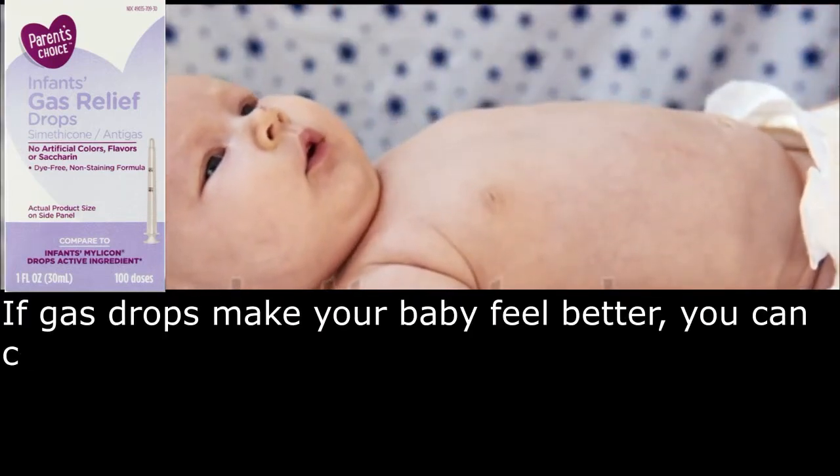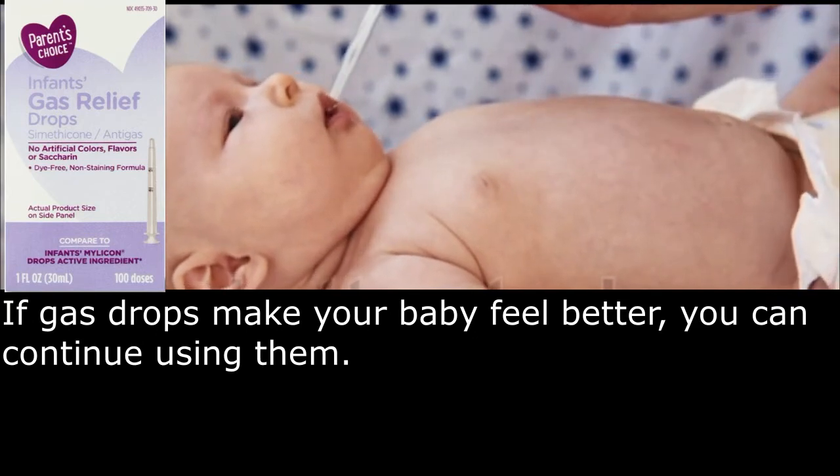If gas drops make your baby feel better, you can continue using them.